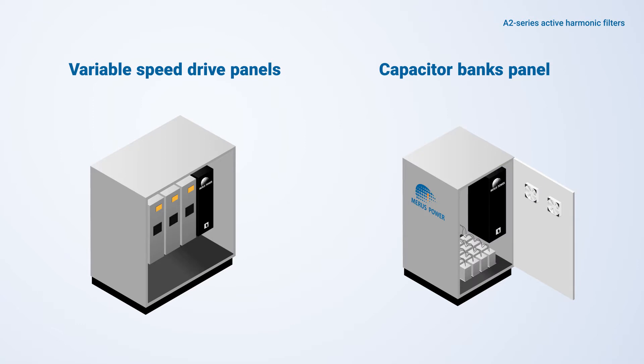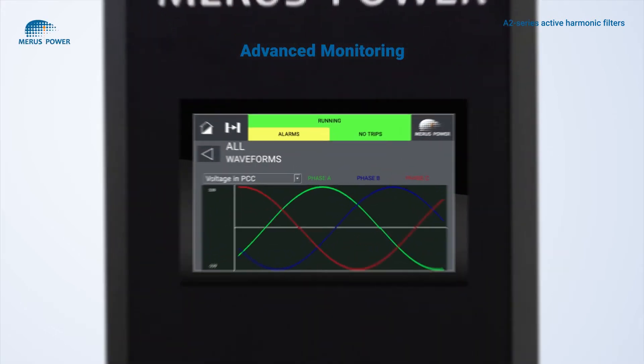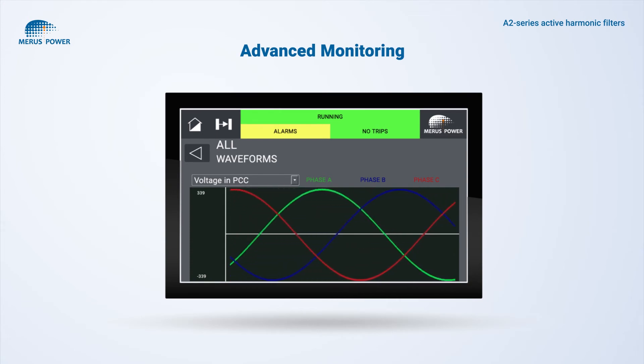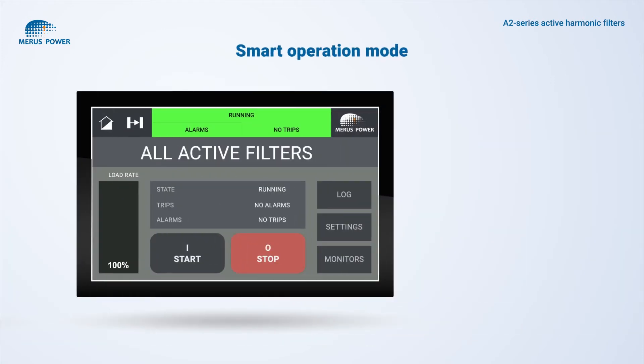Thanks to low audible noise, A2 series active filters can be flexibly installed anywhere. Monitoring of load and supply side power parameters gives you a comprehensive power quality report for the last 30 days. The commissioning wizard keeps commissioning hassle-free, with remote monitoring and servicing possibilities.